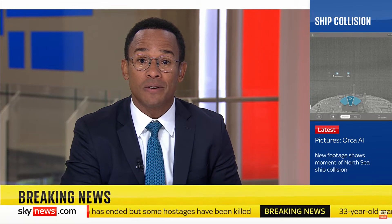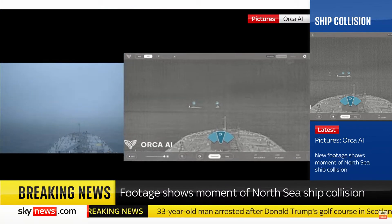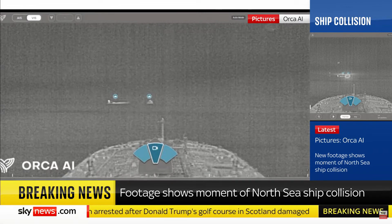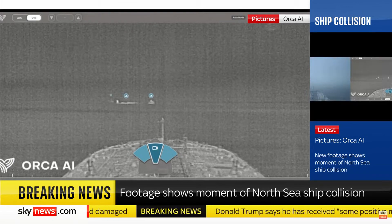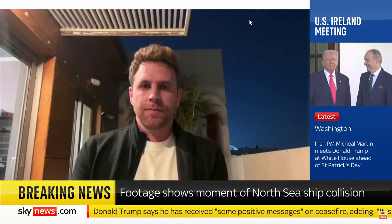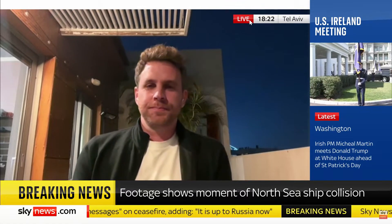Our top story: Sky News has got footage of the moment a cargo ship crashed into an oil tanker on Monday. The pictures taken from another ship show the Solong on the left colliding with the Stena Immaculate, which was carrying aviation fuel for the US Navy. Let's speak to Yarden Gross, Chief Executive of Orca AI, a London-based autonomous navigation tech startup. Yarden, just tell us how this footage came about.